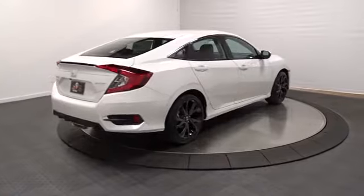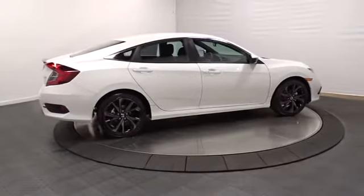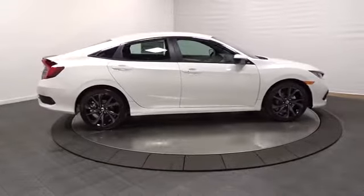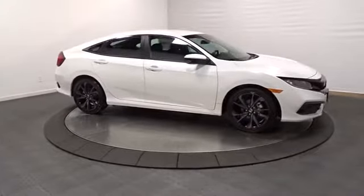Outside temperature gauge, automatic air conditioning, cloth seat trim, body color door handles, engine immobilizer, low tire pressure warning, power rear window sunshade, four-piece floor mat set.